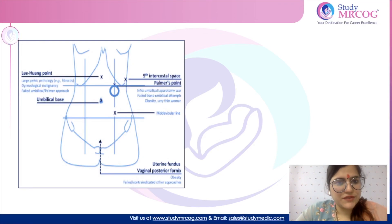Hello everyone, this is Dr. Garma Sachdeva, one of the mentors of Study on RCOG, and today our wisdom short will be on laparoscopy. The various techniques of laparoscopy: we can either do a closed technique where we use a Veress needle, or an open technique also known as Hassan's technique.